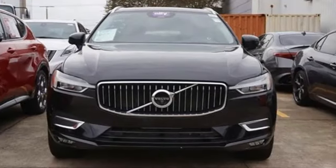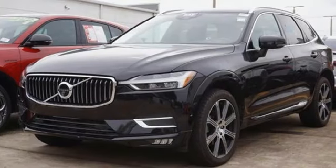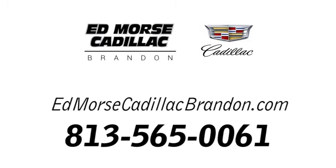Built to make your life easier, safer, and better — it's the Volvo way. There's even more to see in person. Take it for a test drive today. Call us today at 813-565-0061.